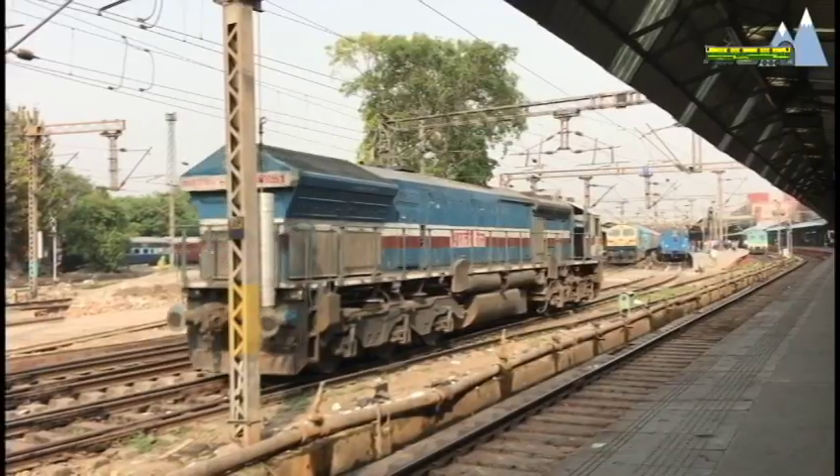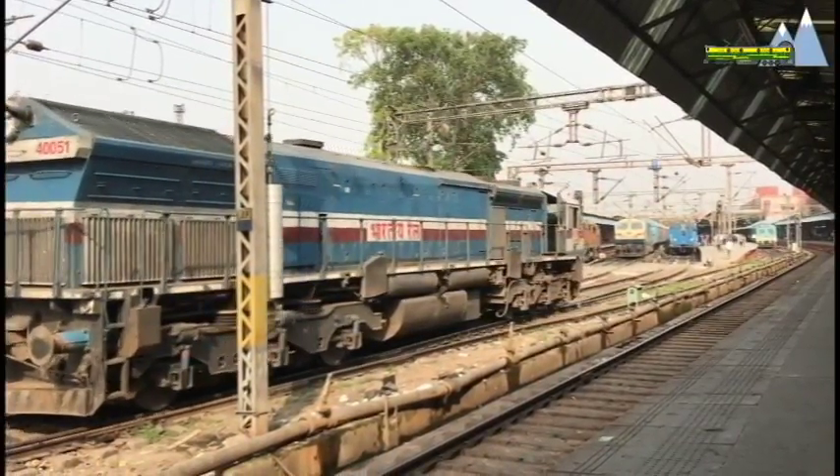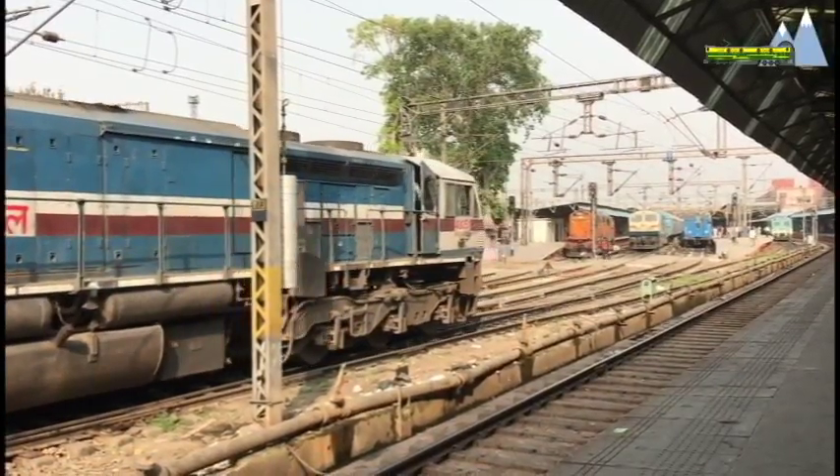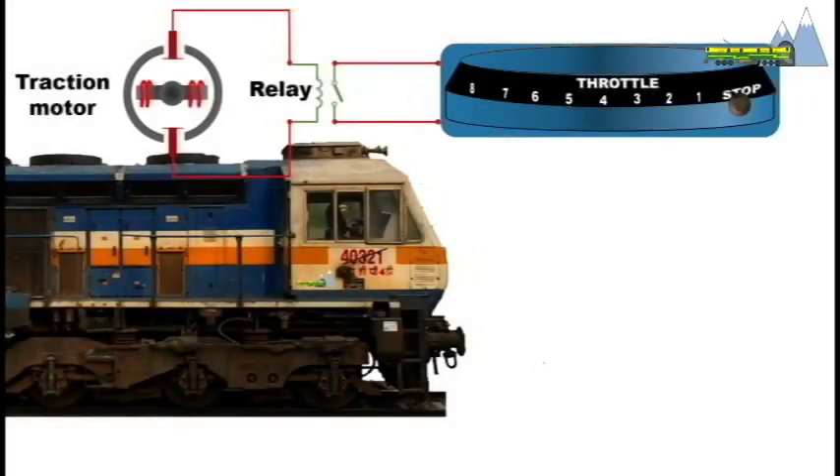Locomotives are powered by electric motors and locomotive speed is regulated by manipulating the electricity supply to the motors. A throttle lever is used to vary the voltage inputs to the traction motor and therefore the speed. The throttle lever has 8 driving positions numbered 1 to 8. Each position is known as a notch and the lever is advanced through the notches in a stepped fashion.